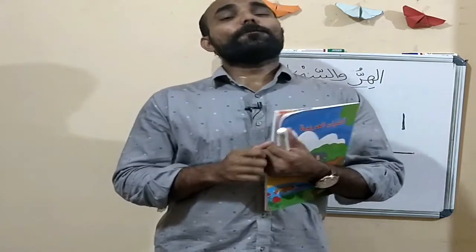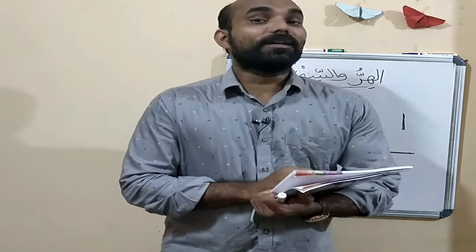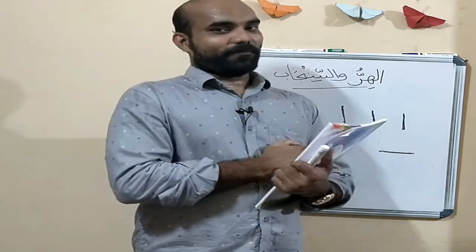Okay. So, now we stop our class. Inshallah, we will have a live session today, and I will check your coloring and your drawing. Thank you for watching. Have a nice day. Assalamualaikum warahmatullah. Bye.